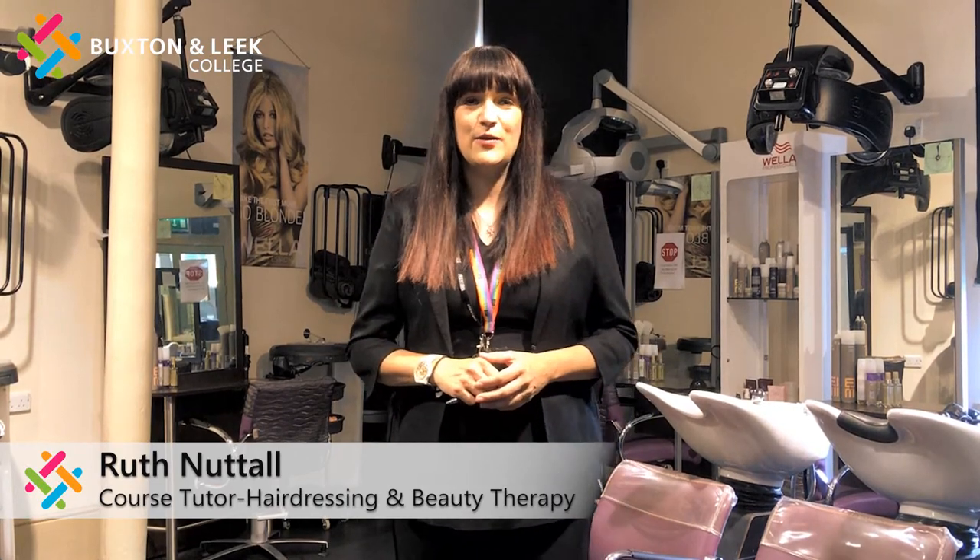Hi, my name is Ruth Nuttall. I am one of the lecturers on hairdressing and beauty therapy here at Buxton and Lee College. Welcome to our hairdressing and beauty salons. I just want to talk to you a little bit about our courses and what we offer, and it would be lovely if you got in touch with us to find out any more information.